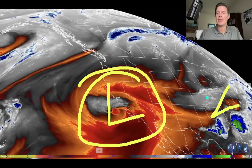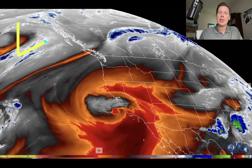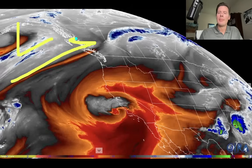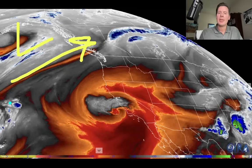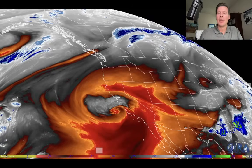And there goes our area of low pressure that is moving out of Colorado. This pretty significant area of low pressure will roll up into BC. Now there's another area of low pressure behind that, and that's what's going to be hitting the West Coast at the end of the month.